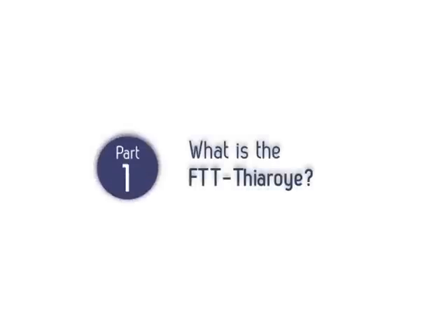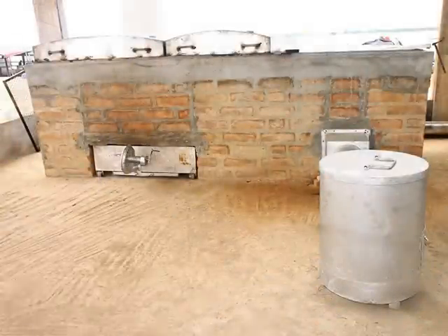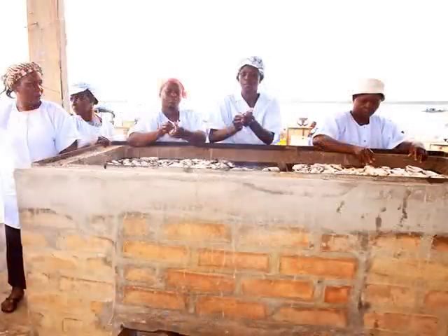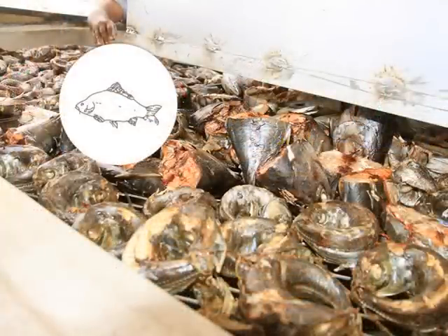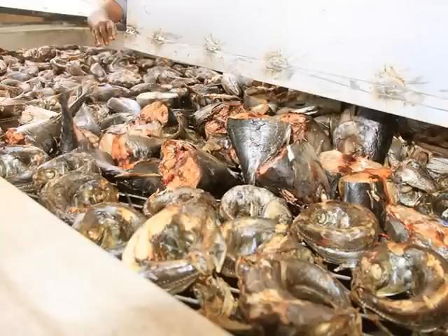What is the FTT Tiror? The FTT Tiror is an advanced processing technique which provides processors with better working conditions and enables them to produce better quality and more competitive fish and aquaculture products — fish, crustaceans, shellfish, etc. — for local and international markets.